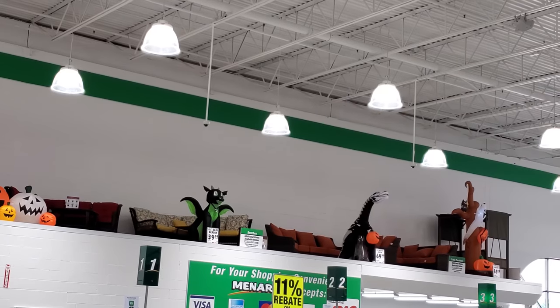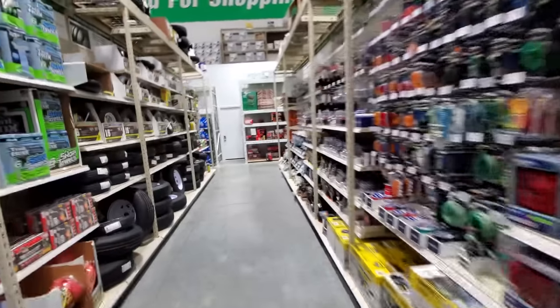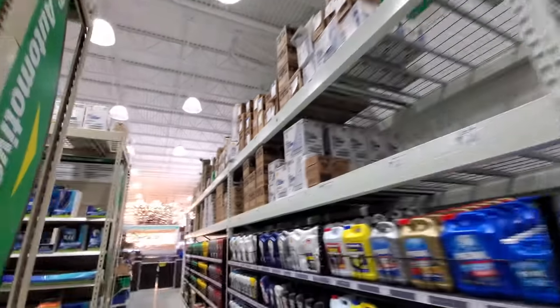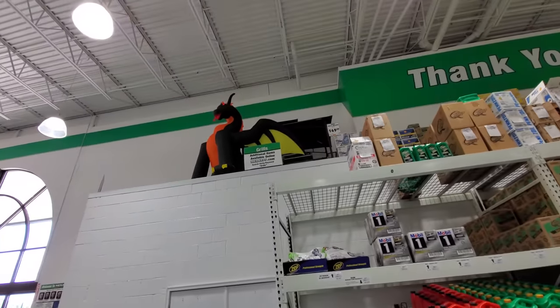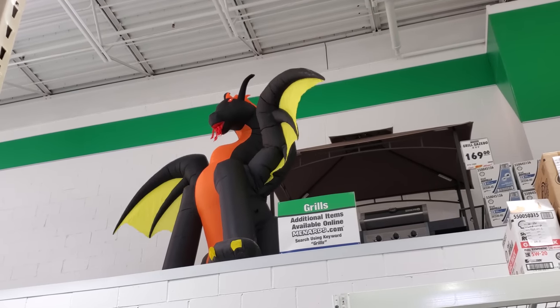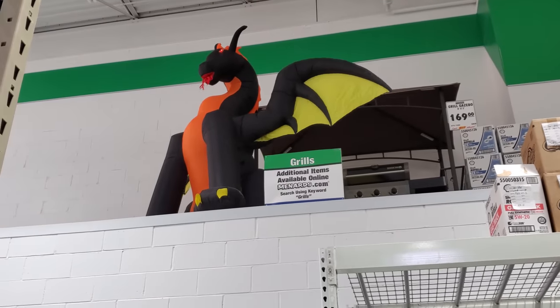Alright, I think that's pretty much it except for a couple of inflatables up front we'll look at quick before we go. I saw the dragon somewhere — oh, there he is, the giant dragon! That's pretty cool actually — look at him moving his wings. Alright guys, that's it — Halloween at Menards, some pretty cool stuff. Make sure you subscribe, give me a thumbs up, and hit that bell so you get the notifications. I will see you guys later, peace!